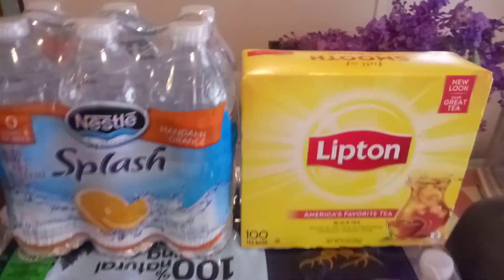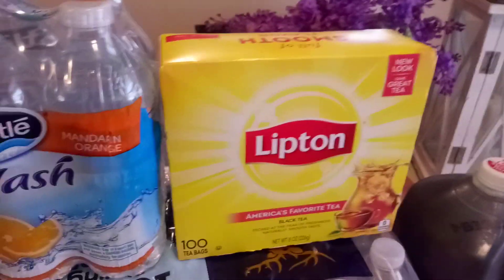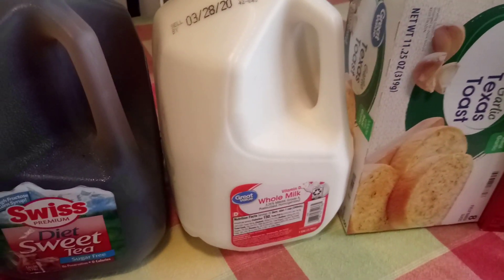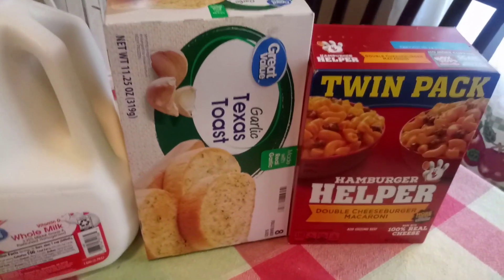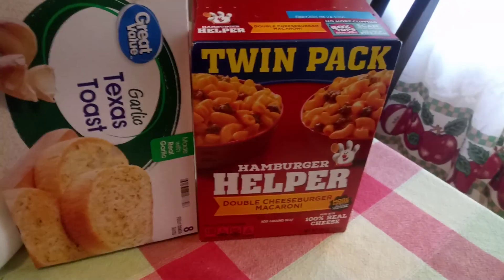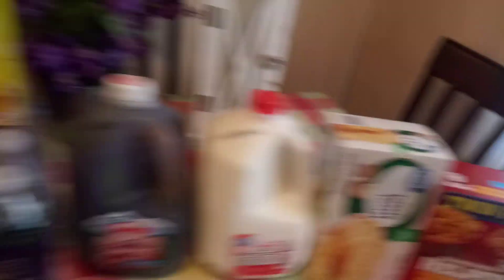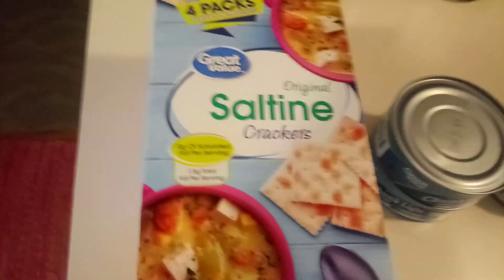We got the 32-pack of the Deer Park water. I got one of my orange splash Nestlé water. We got some Lipton tea, 100 bags. I found the diet sweet tea. Got a gallon of vitamin D milk. We got some garlic Texas toast and the twin pack of the hamburger helper — that was a dollar 32.